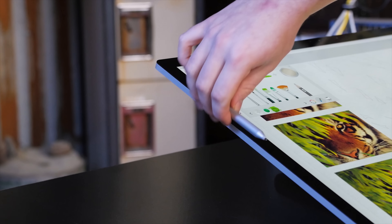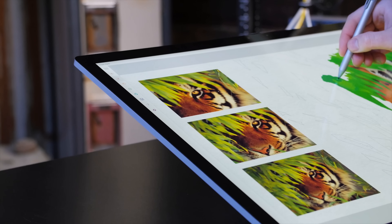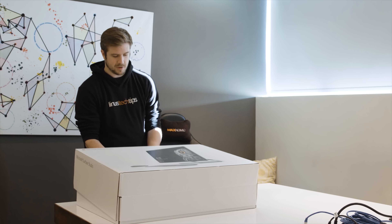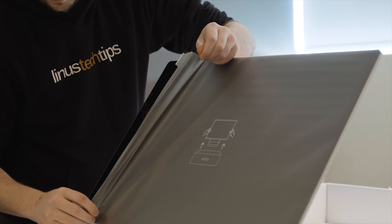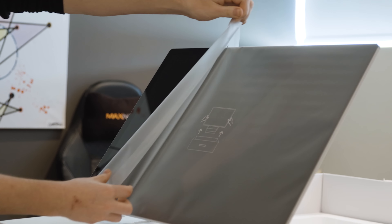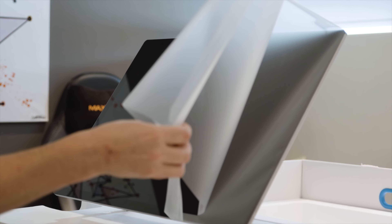So in conclusion, the Surface Studio is one of the most interesting product releases, in my opinion, of 2016, hands down. And I mean that about all aspects of the experience, from just opening the box and seeing how they designed their uniquely elegant product packaging, all the way to the specs of the computer itself, and the truly courageous and unapologetically artistic screen.